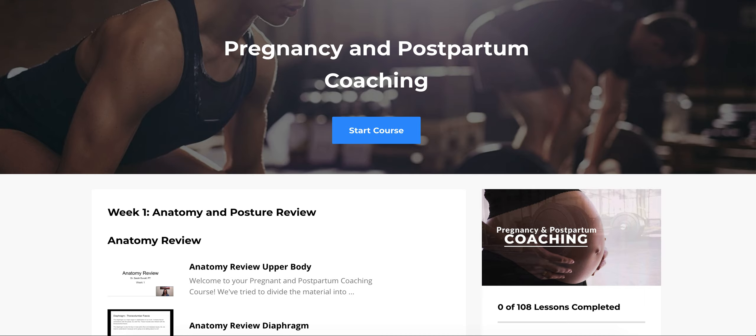Welcome to the Pregnancy and Postpartum Coaching Course. Dan and I are so excited to bring you this course. It's going to help coaches everywhere who are working with pregnant and postpartum women. There are a lot of postpartum women out there, and more pregnant women are showing up during their pregnancy. So you need to know what to look for, how to modify, when to modify, and when you don't need to.